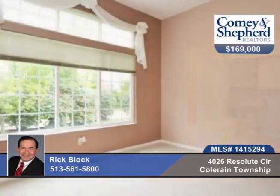The wet bar in the lower level is great for entertaining. Call today to see this home in person with Rick.